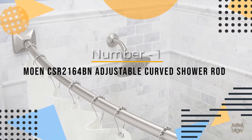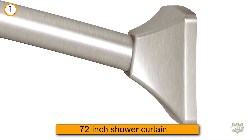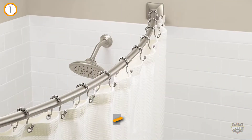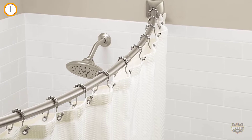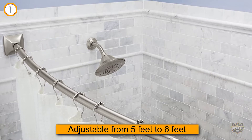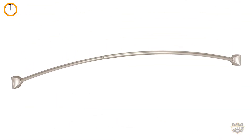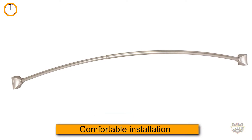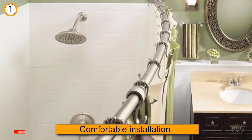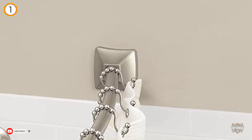Number one, most popular: Moen CSR2164BN adjustable curved shower rod. If you prefer adjustable curved shower curtain rods, the Moen one is one of the best options. It is made to fit the 72-inch shower curtain, and the rod is adjustable from 5 feet to 6 feet for more comfortable installation. This is a corrosion-resistant product that will last for a long time and add personality to your bathroom.